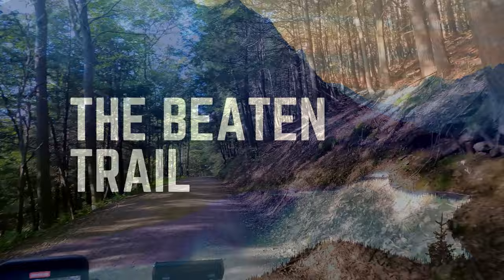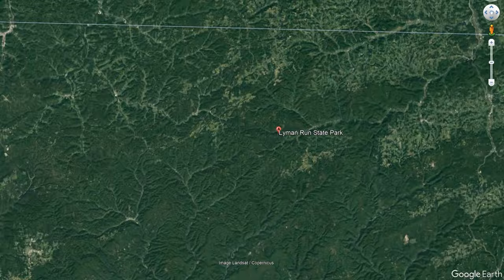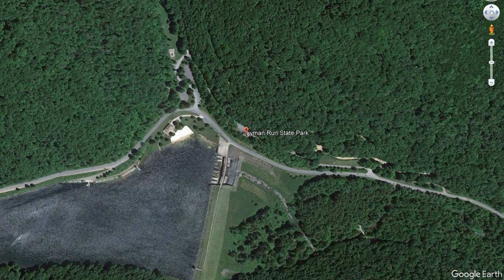Hi there, welcome to the Beaton Trail. In this episode, we ride the Susquehannock ATV trail system, part of Lyman Run adjacent to the state park. The parking lot is just before you enter the state park and some of these do close at sunset due to camping. We'll put a link up for more information.